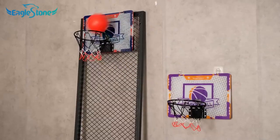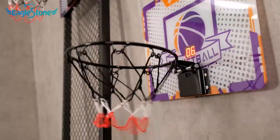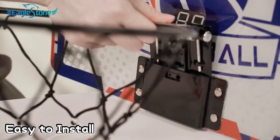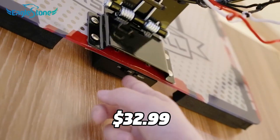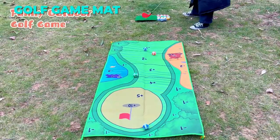It also has an adjustable height and angle that you can set according to your kids' needs. It's easy to install, use, and store. It's made of high-quality materials that are safe and durable. It's suitable for kids ages 5 and up, and it costs $32.99.